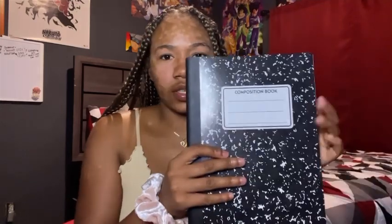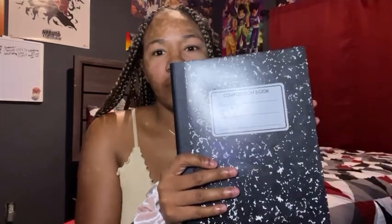I have this composition notebook — I think everybody has one, but if you don't, you need to get one. I just like the normal kind. I got this one from the 99-cent store, I believe. But yeah, if you don't have one, you need to get one.